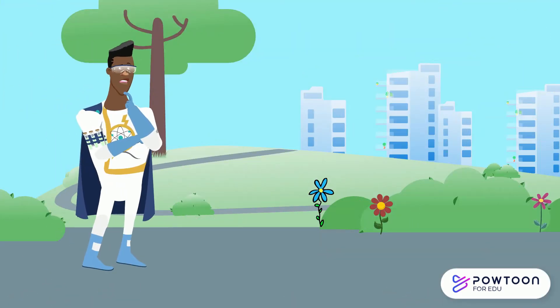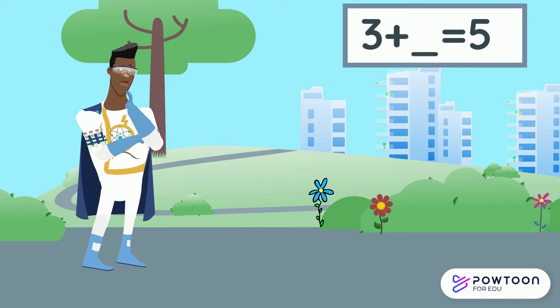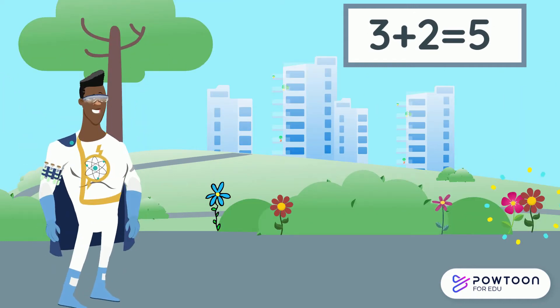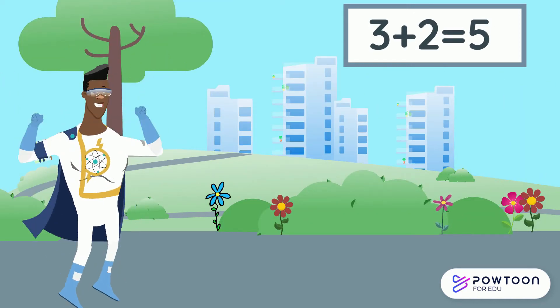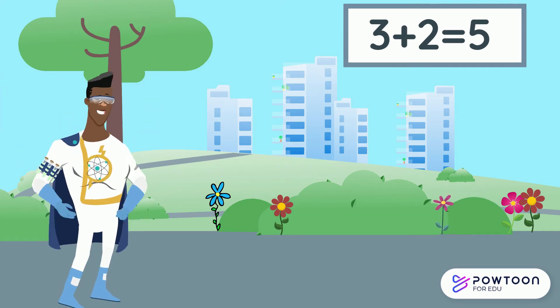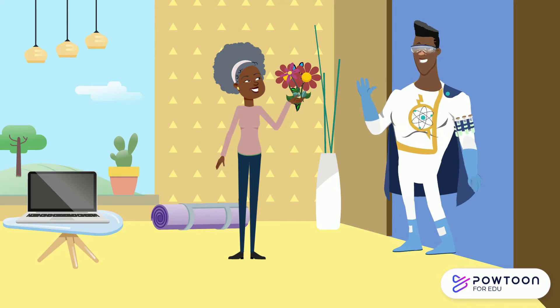On Freddy's way to work, he sees some beautiful flowers. He wants to pick five flowers to give to his mum, but he can only see three flowers in the bushes. How many more flowers does Freddy need to find until he has five? Three and what make five? Yes, he needs to find two more. So three and two make five. Freddy's mum loves the flowers.